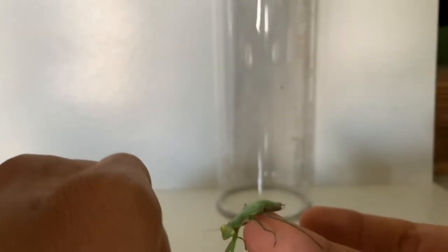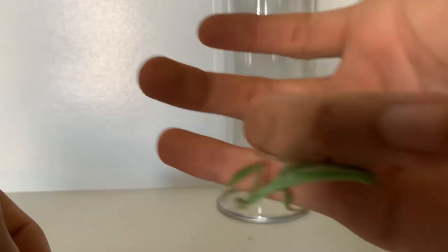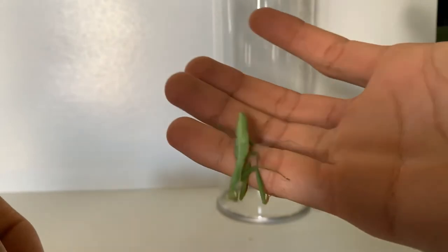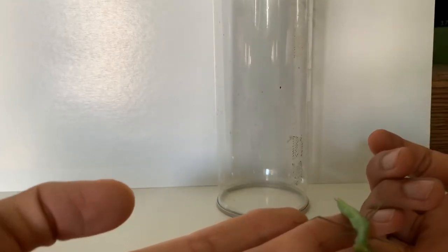This one in particular is a male. The reason I know that is because, if you see it upside down behind its abdomen, it actually has eight segments at the end of its tail with smaller segments, whereas a female would have close to around six and would have larger segments.